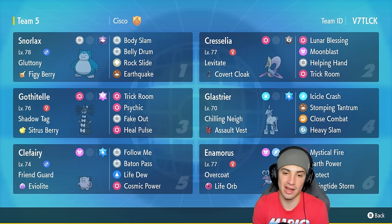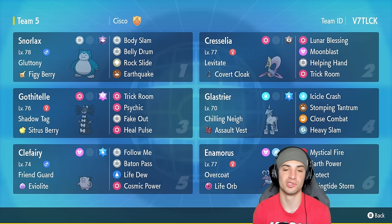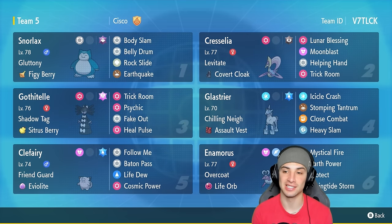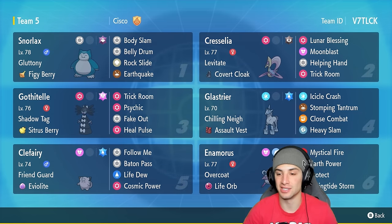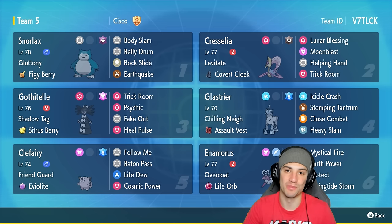In our third slot is another trick room user — Gothitelle with Shadow Tag, Citrus Berry, Trick Room, Psychic, Fake Out, and Heal Pulse. So two trick room users that can heal up ally Pokémon like Snorlax to keep it on the field longer. In our fourth slot we've got Glaceon with Chilling Neigh and the Assault Vest — great move set of Icicle Crash, Stomping Tantrum, Close Combat, and Heavy Slam to deal with Flutter Mane and other fairy types. Fifth is Clefairy for support, pairing with Snorlax using Follow Me and Life Dew for HP recovery. Finally, Enamorus with Life Orb and Overcoat, running Mystical Fire, Earth Power, Protect, and its signature move Spring Tide Storm.